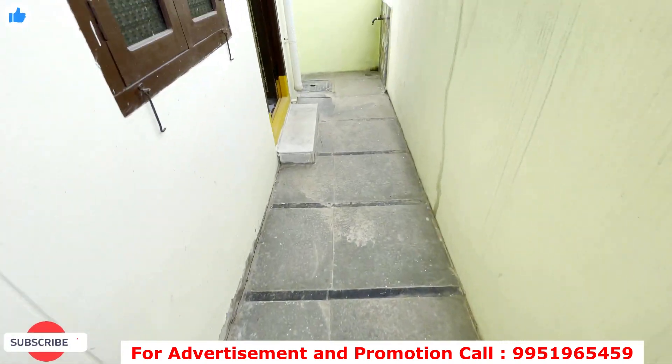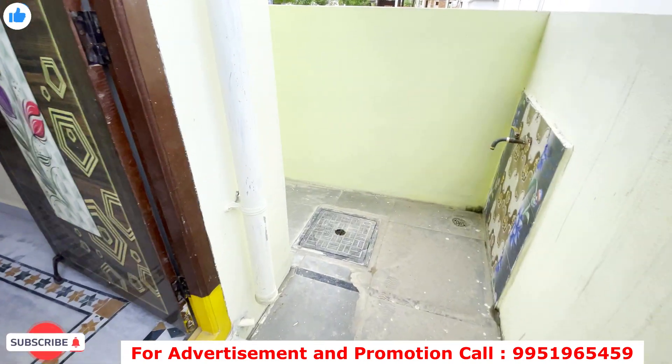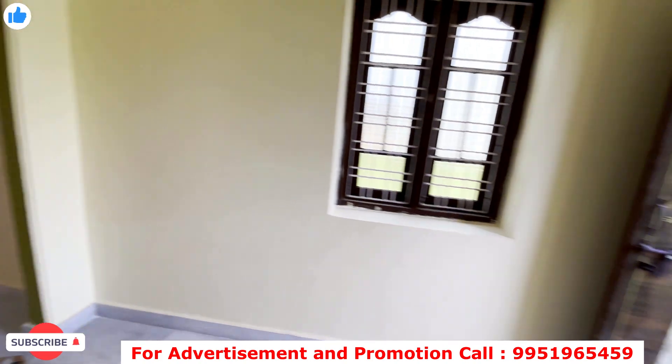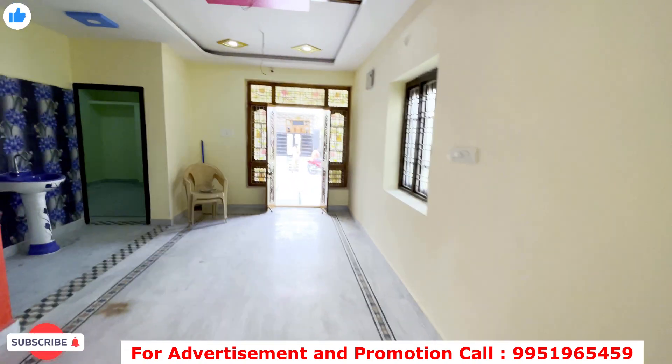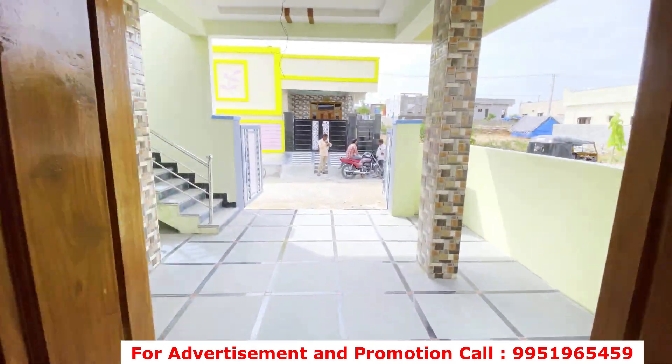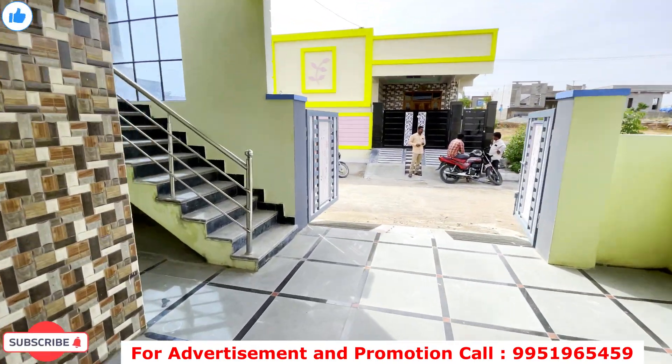You can see the price in this video. It is a 142 square yard area. The plot dimensions are 25.5 x 56 feet. It is fully paid.